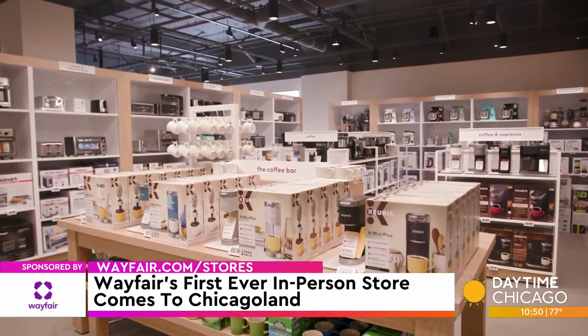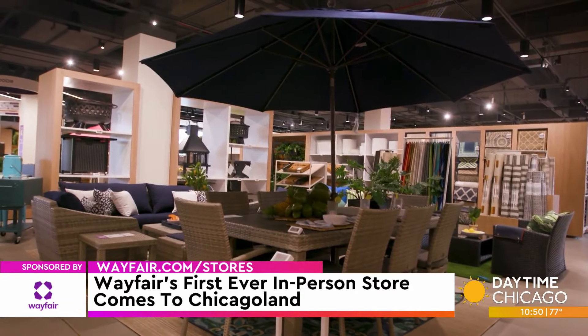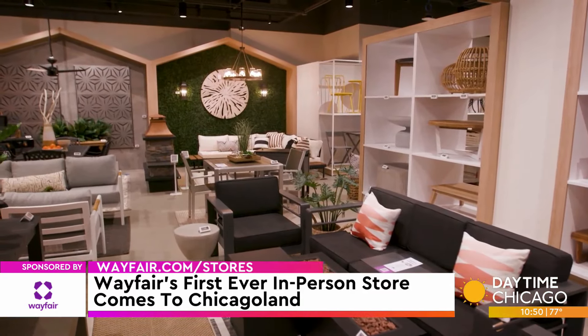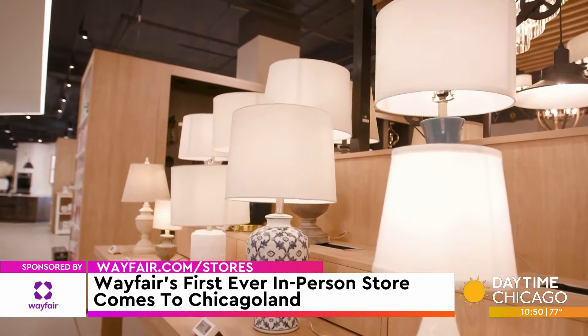When you order that, can you still have it shipped to your home, or do you come pick up here, or both? You see the chair that you like in the store, you think about it, the next day you want to purchase it — it will come directly to your home, likely within just a day or two, unless you wanted to come back into the store and make a decision that way as well.